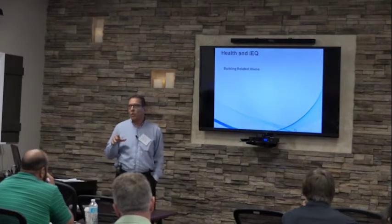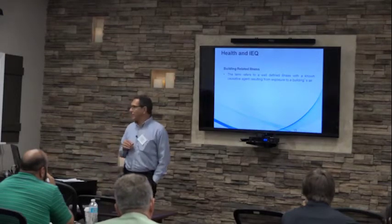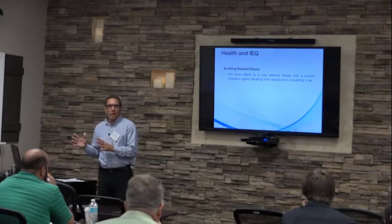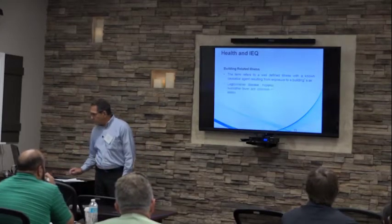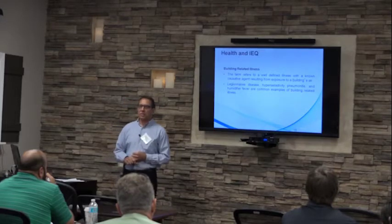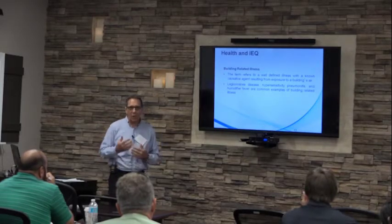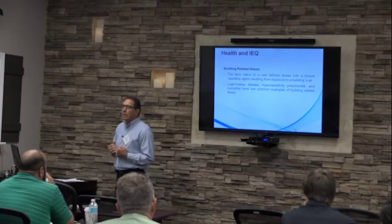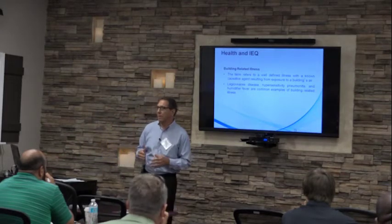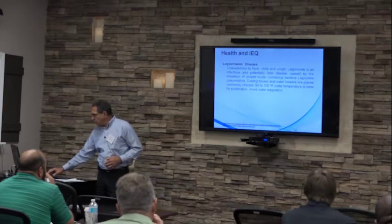A similar term is building-related illnesses, which refers to a well-defined illness with a causative agent resulting from exposure to a building's air. Unlike sick building syndrome where we don't know what caused the symptoms, building-related illnesses have a definite causative agent. Examples include Legionnaire's disease, hypersensitivity pneumonitis, and humidifier fever — because Legionnaire's disease is acquired by breathing droplet nuclei, and a doctor can do diagnostics and identify that you have that specific condition.